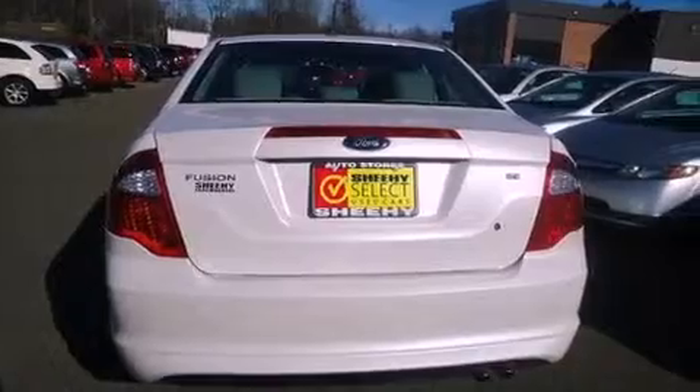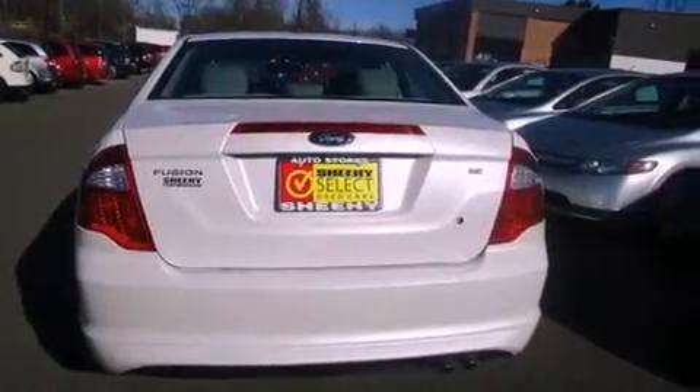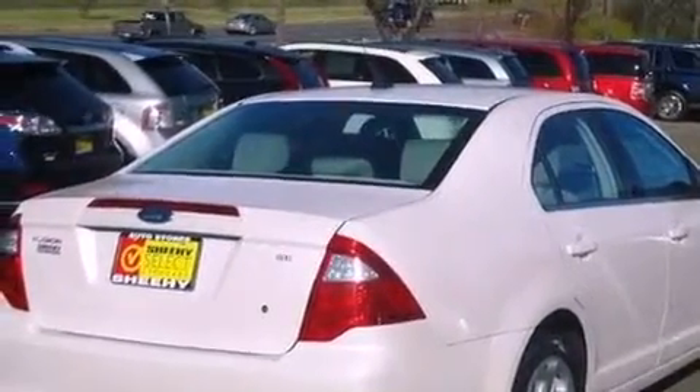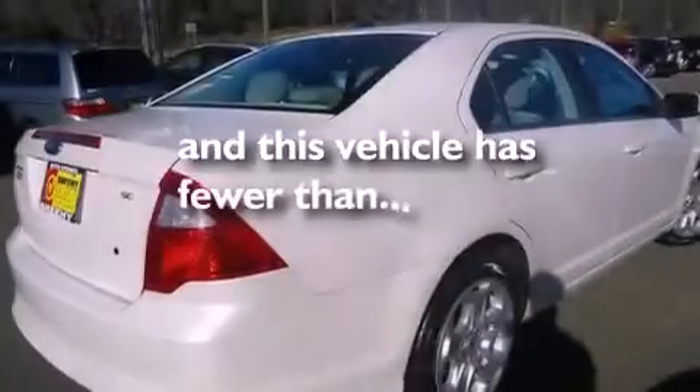Additional features include the SecuraLock anti-theft system, a passenger side vanity mirror, an anti-lock braking system, a multi-function display, and this vehicle has less than 28,000 miles.